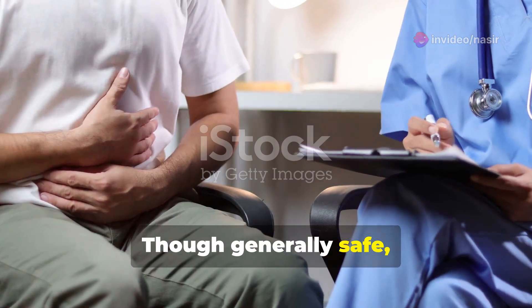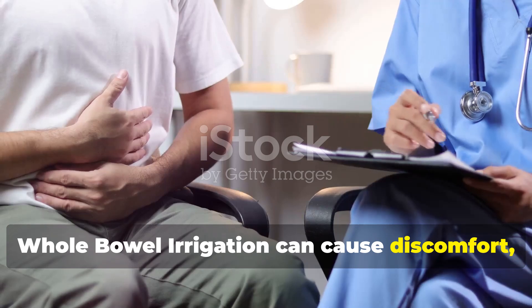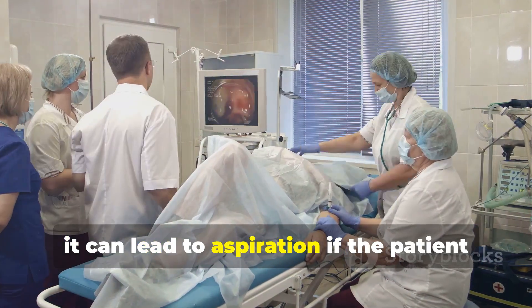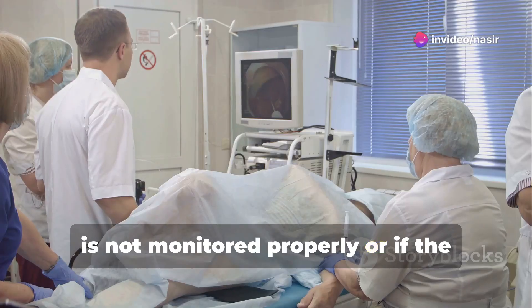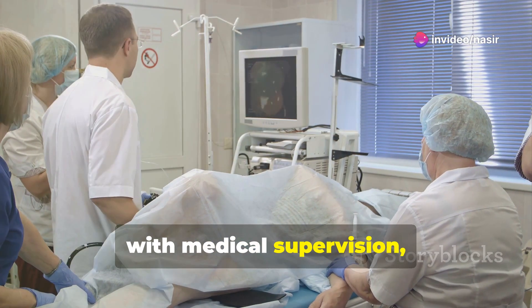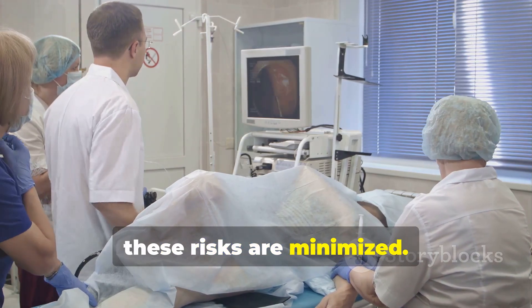Though generally safe, whole bowel irrigation can cause discomfort, bloating, and nausea. In rare cases, it can lead to aspiration if the patient is not monitored properly or if the solution is not administered correctly. However, with medical supervision, these risks are minimized.